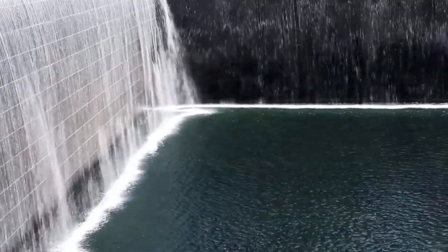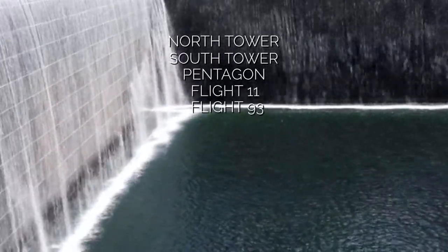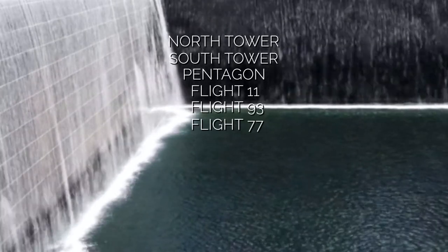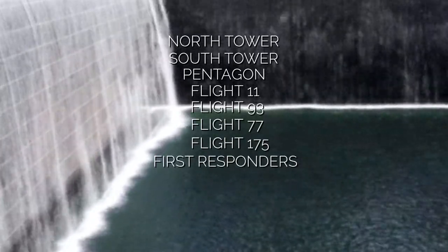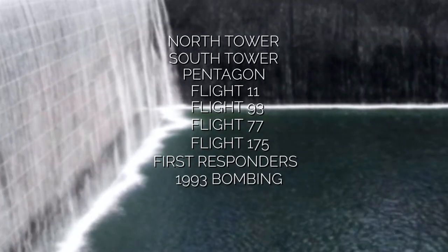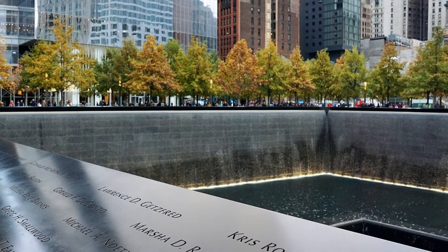2,983 names were inscribed of those whose lives were lost on September 11 — people who died in the North Tower, South Tower, Pentagon, Flights 11, 93, 77, and 175, first responders, and the lives lost in the 1993 bombing of the World Trade Center. 1,106 victims' remains have not been found yet.